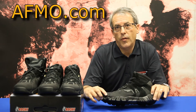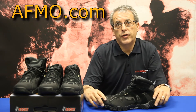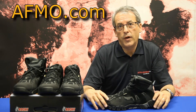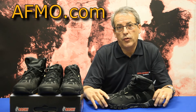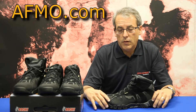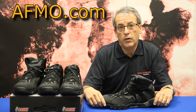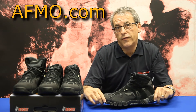Today I'm here to talk to you about the Rocky Trail Stalker Series of Shoes and Boots. The Rocky Trail Stalker Series features a Gore-Tex lining. The shoes and boots are designed to sell for $144, but currently AFMO.com is offering them at a fantastic price of under $100. Our special price includes free shipping and free return shipping, and the boots are first quality with the full Rocky manufacturer's warranty.